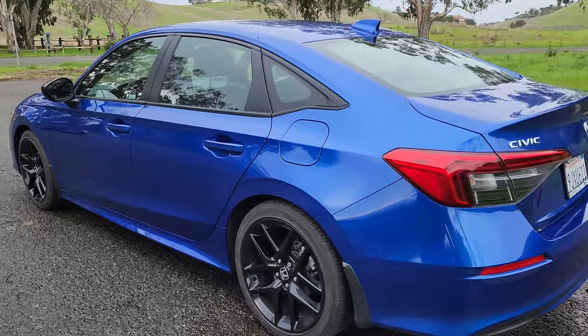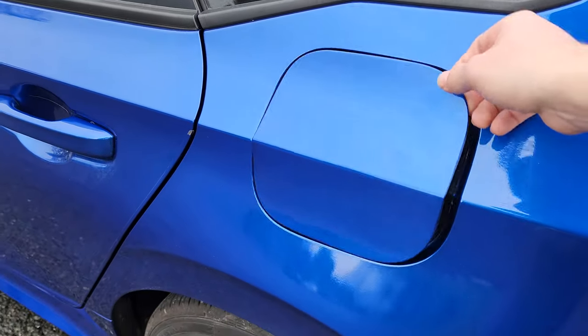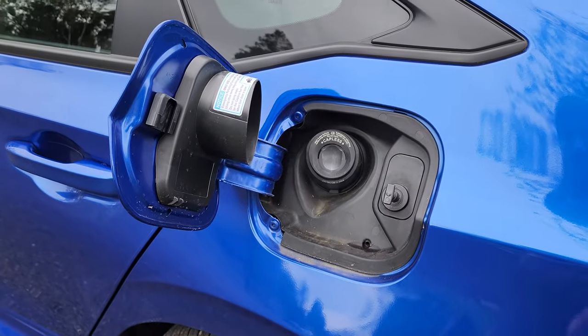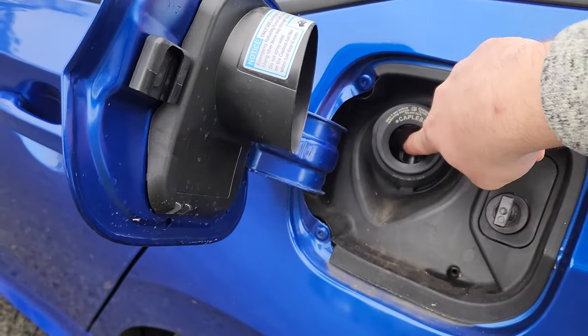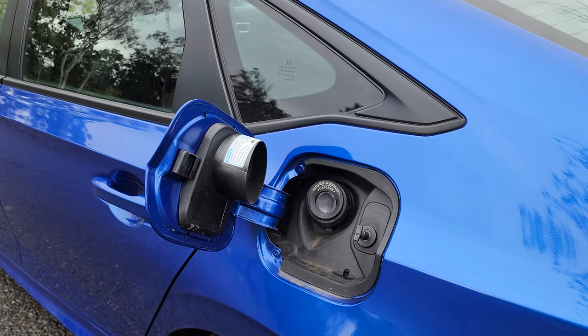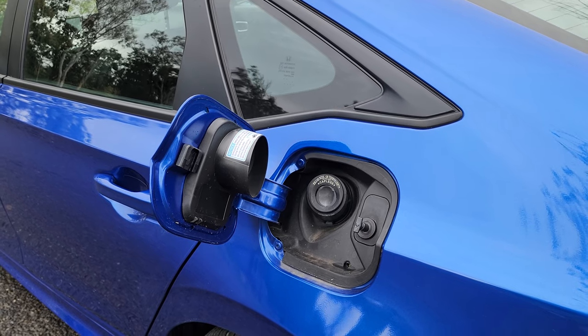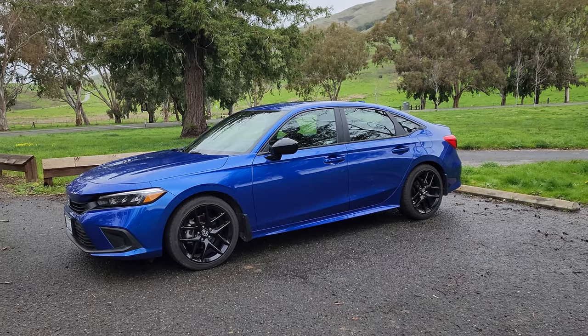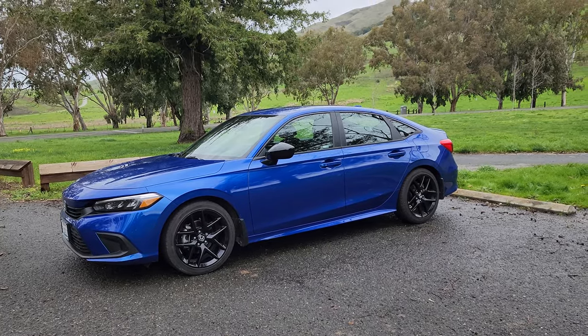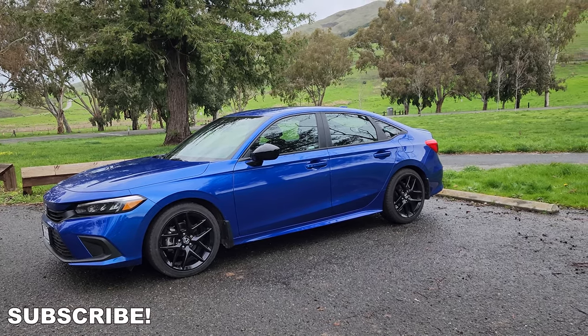Behind the driver's side rear door is where you fuel the Civic. It's a touch-to-open system, and it's also a capless system, so all you have to do is put the nozzle in — there's no cap to unscrew. The Civic Sport takes 12.4 gallons of gas, and at an average of 33 miles per gallon, you should expect about 410 miles of range. If you like this video and want to see more Honda videos, please give it a like and subscribe.